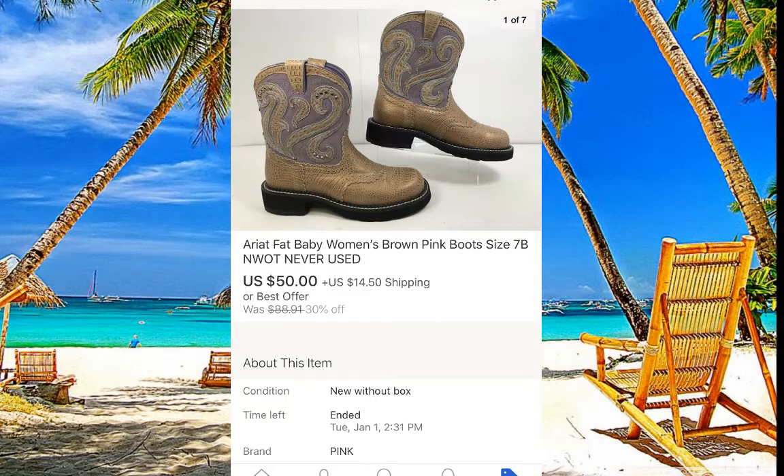These Ariat shoes are really nice — brand new, beautiful goldy-purple color. I paid $10 for them and they sat in our store for about a month before they just flew out.